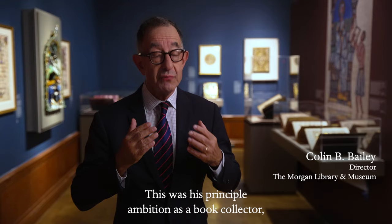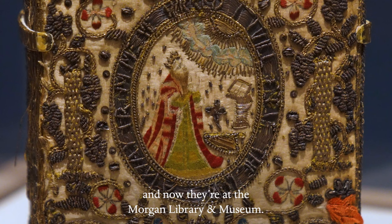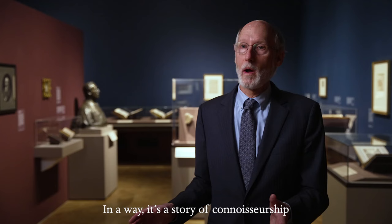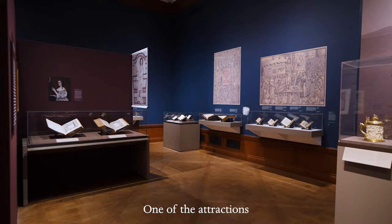This was his principal ambition as a book collector, and as he grew in means and stature and experience, he was able to acquire some of the very greatest examples on the market, and now they're at the Morgan Library Museum. In a way, it's a story of connoisseurship, as reflected in one genre: Bibles.